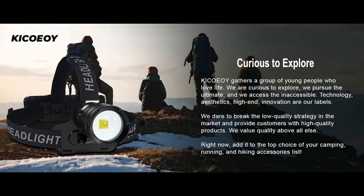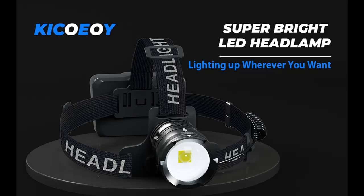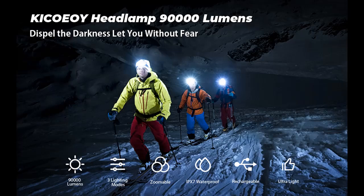Combining a unique 90-degree angle adjustment with zoomable technology, the LED headlamp makes the lumen follow your sight, lighting up every inch of the area. Adding the specially designed zoom function, the headlamp can freely adjust the focused light, and the maximum beam distance is up to 2700 feet, which meets your outdoor exploration needs.